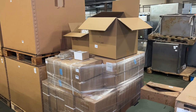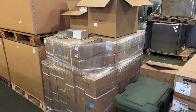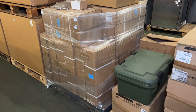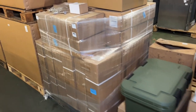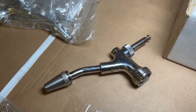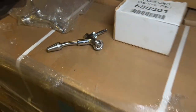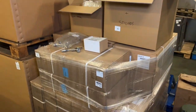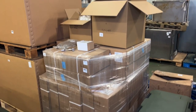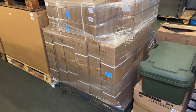In these boxes we have chrome counter mount single tap beer dispensers, drip trays and chrome tap handles. I've got one out here so you can see what we've got. We have 26 boxes. If you're interested in lot 701 but don't want such a big quantity, we have smaller quantities that will be featured a little bit later in the video.